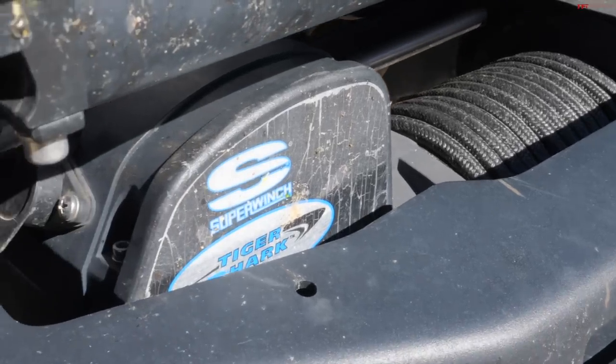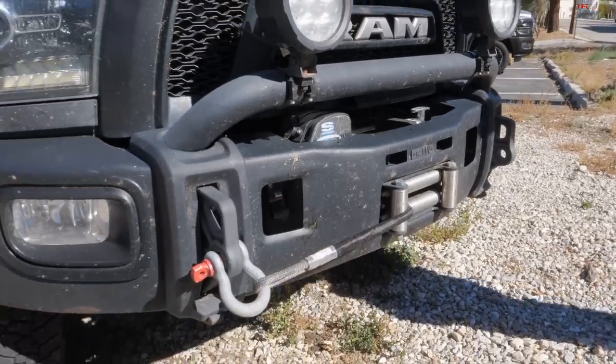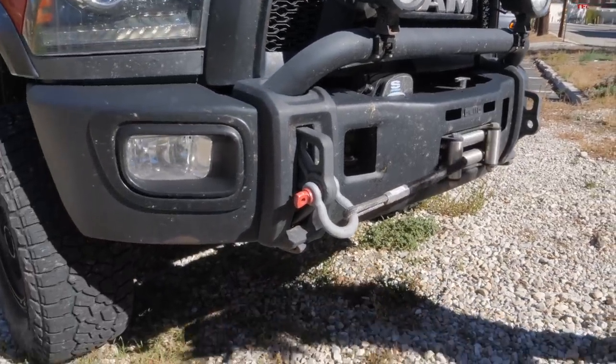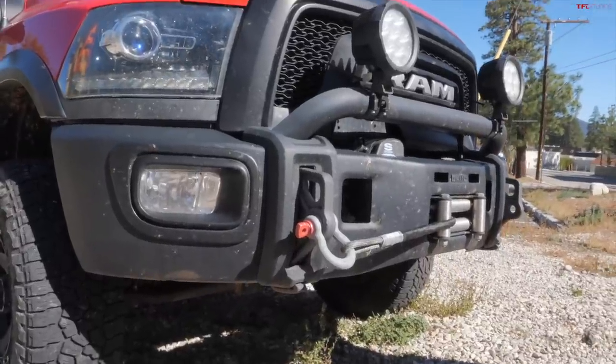That bumper was there almost from the beginning, because I'm kind of hard on bumpers — and you can see we've got some rock scars on here. Yeah, I see on the passenger side, especially there, under all the bug splatters right now.